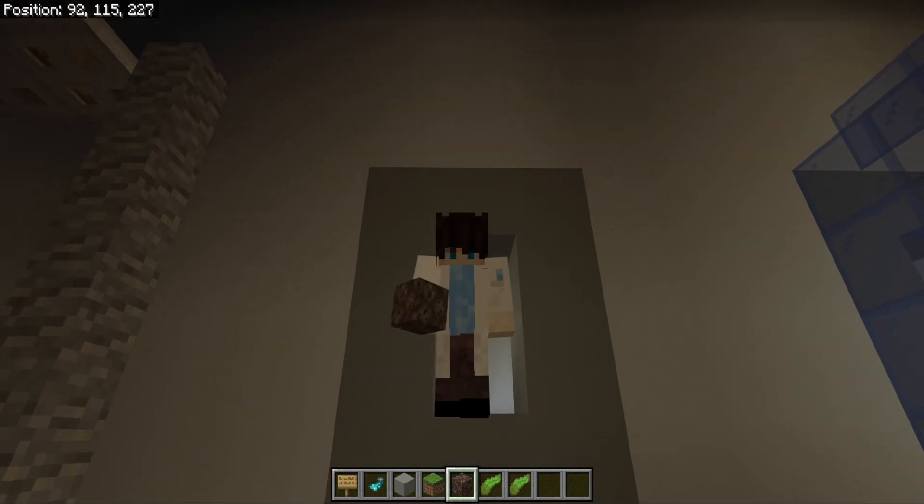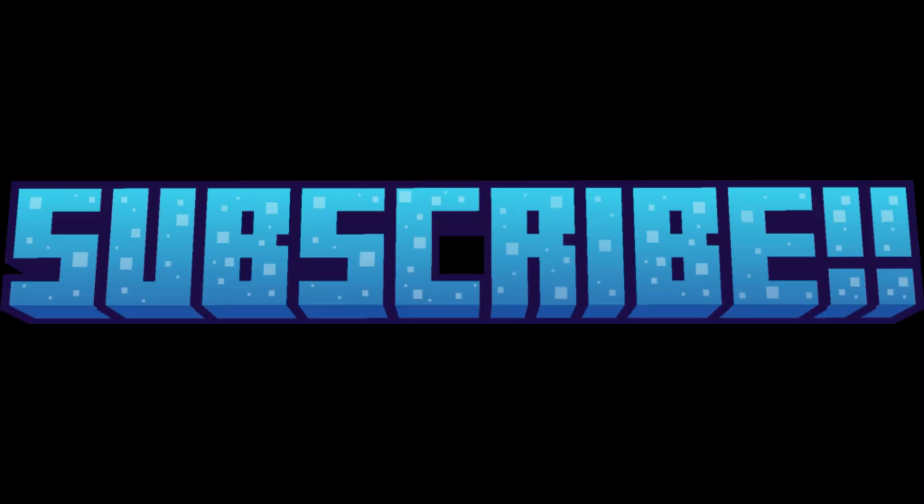Thanks for watching, and we shall meet again. We'll see you next time.